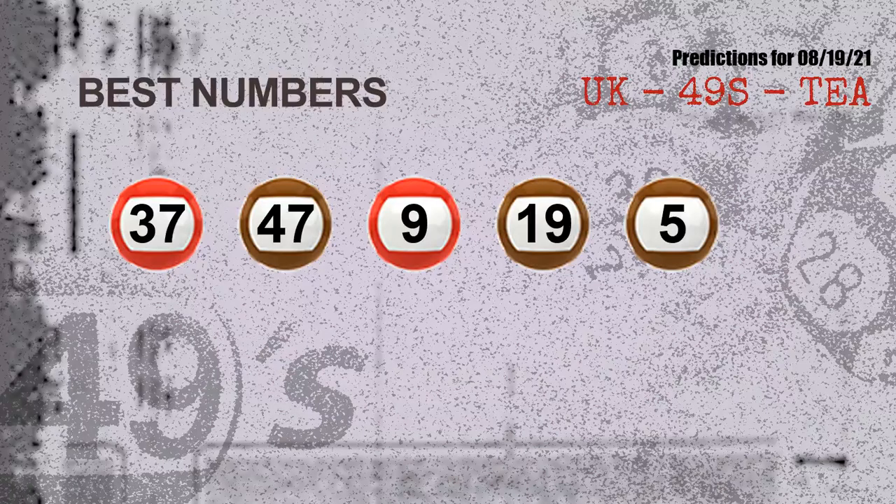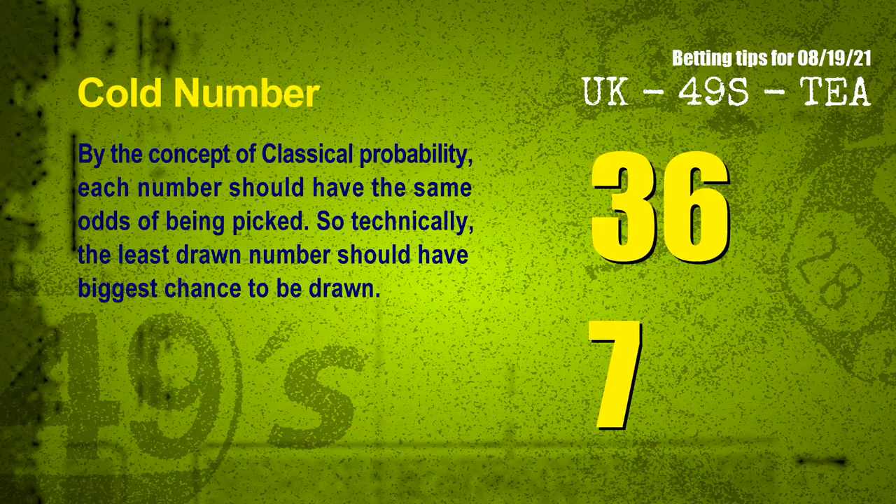Now the most exciting part of this video is coming. We find out some numbers for you with the best chance to win next draw — they all match the following ones and colors. The best five numbers to win next draw are 37, 47, 09, 19, and 05.